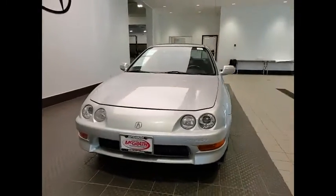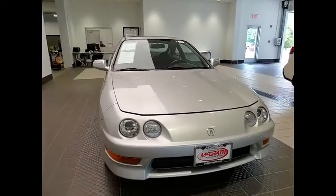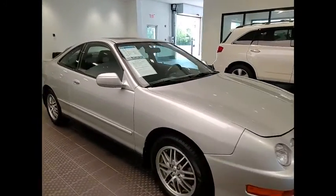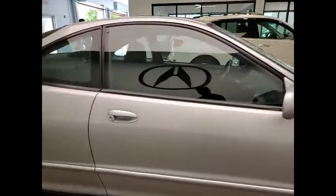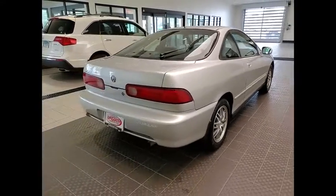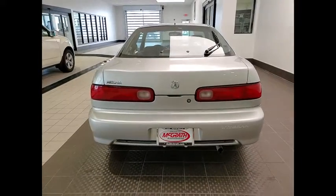We are pleased to show you the 2000 Integra. The Integra, made by Acura, the luxury nameplate for Honda, was in production from 1994 through 2001. As with any Acura, you are getting the reliability of Honda, with cutting-edge technology found with the Acura name.